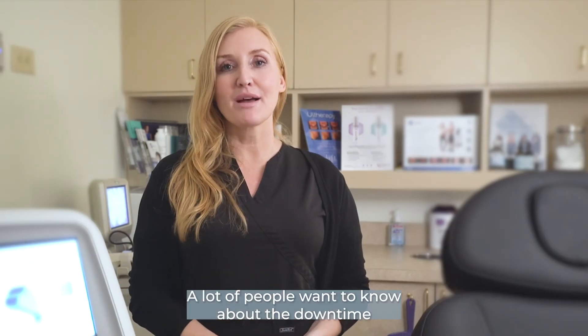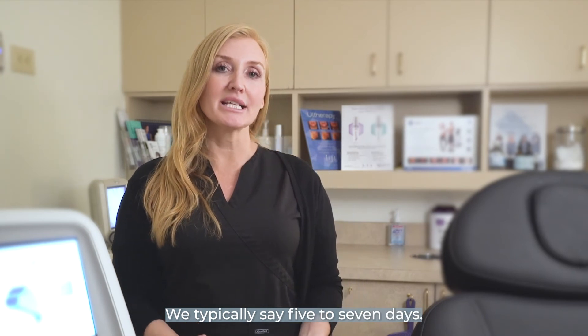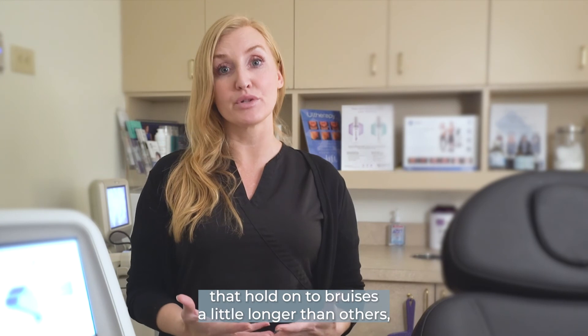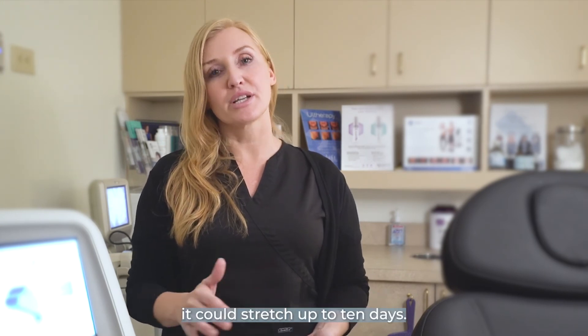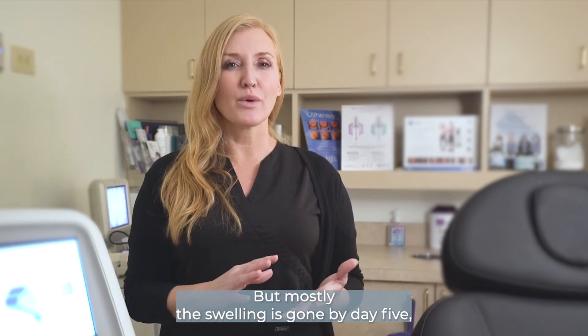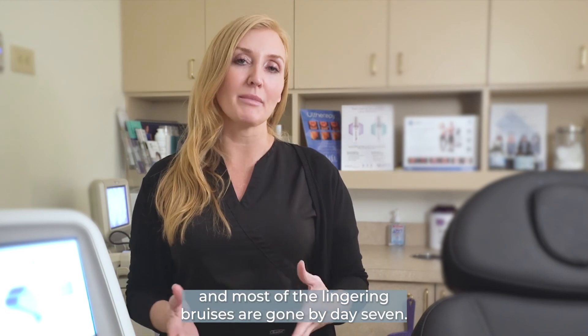A lot of people want to know about the downtime involved with the Profound treatment. We typically say five to seven days, but some people, if you tend to hold on to bruises a little longer than others, it could stretch out to 10 days. But mostly the swelling is gone by day five and most of the lingering bruises are gone by day seven.